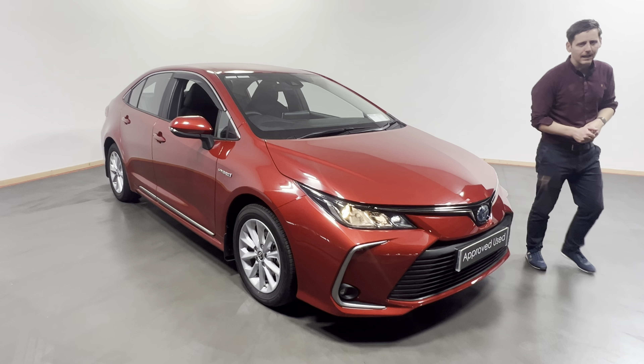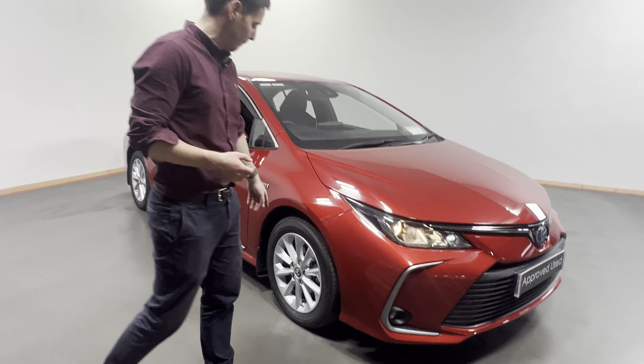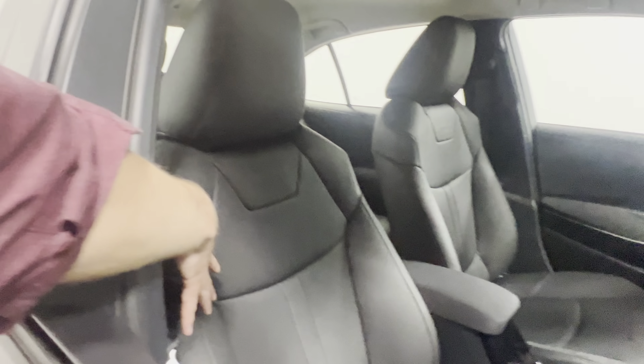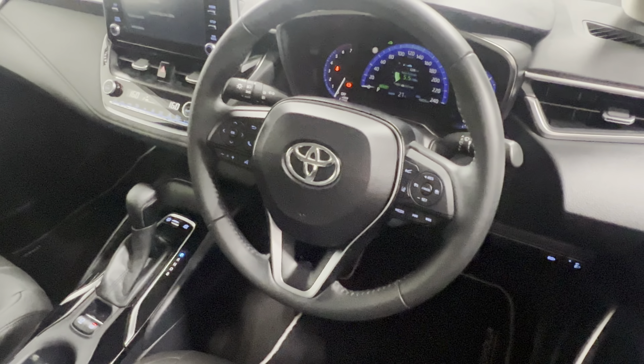We have our LED daytime running lights, we have our front fogs, we have our alloy wheels here on the side. We also have our wind deflectors here fitted — these are genuine Toyota wind deflectors. Full leather on this car, leather multi-function steering wheel, and adaptive cruise control.